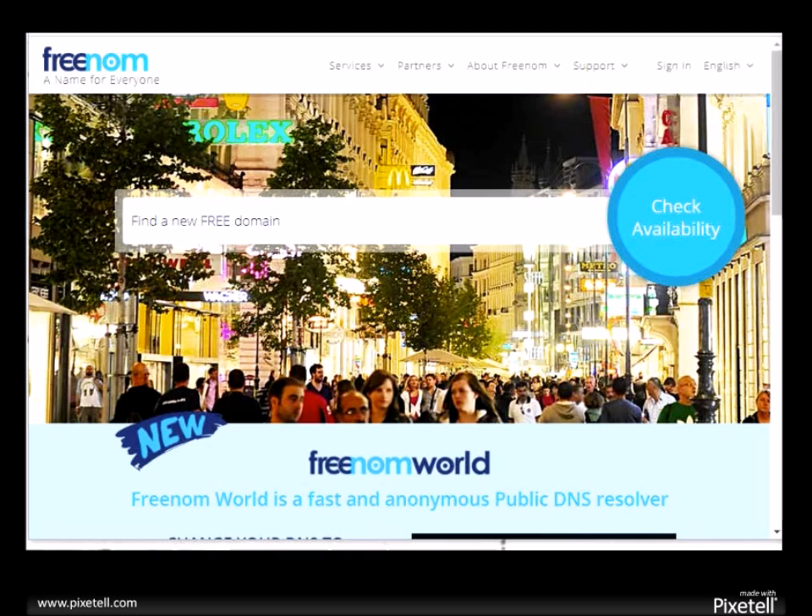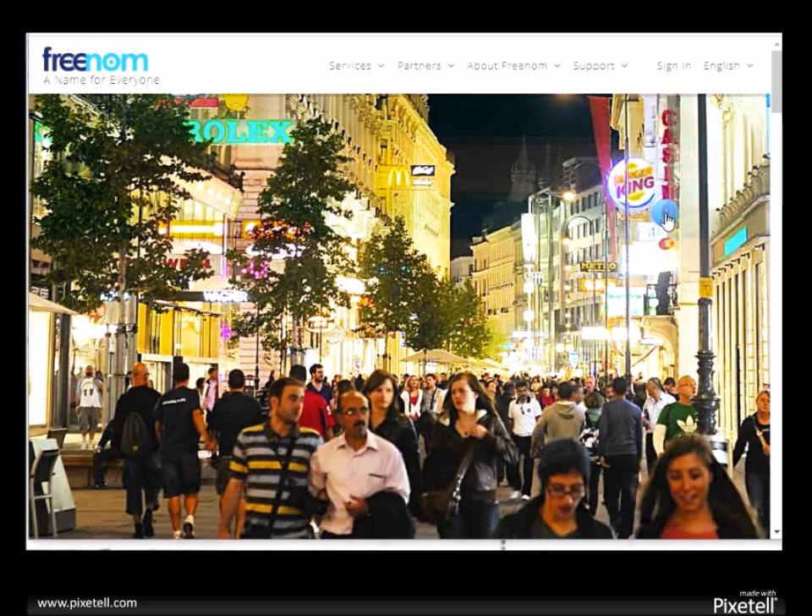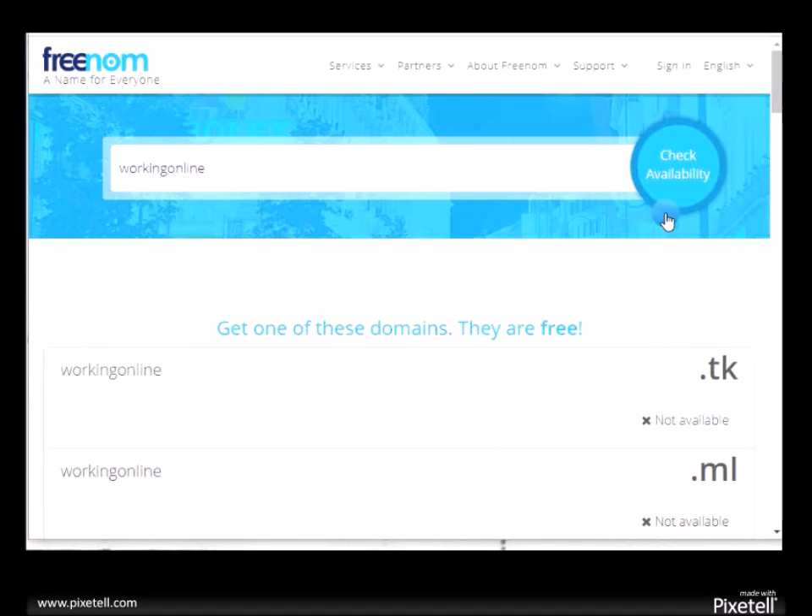It should look just like this. Now you have to look for a name. I'm not sure what kind of business you're in, but I've been working online for over 10 years, so I'm going to look for something to do with working from home or working on the internet — any name to do with my business.